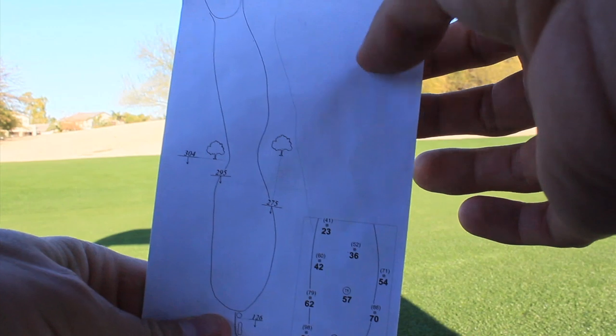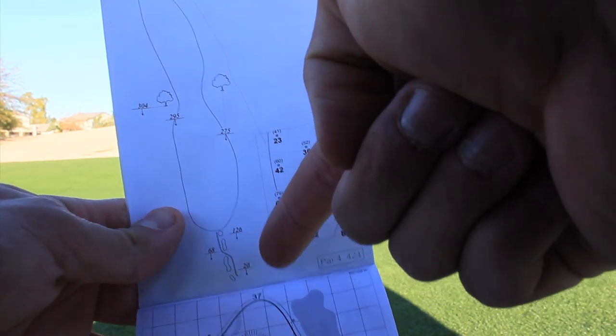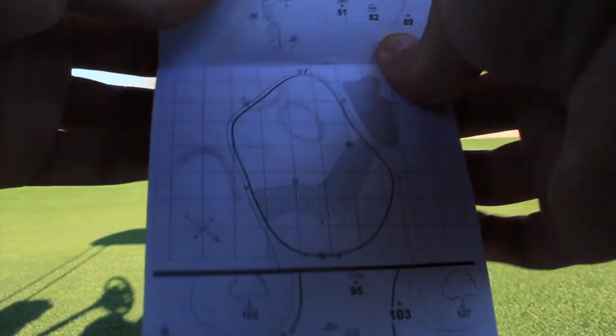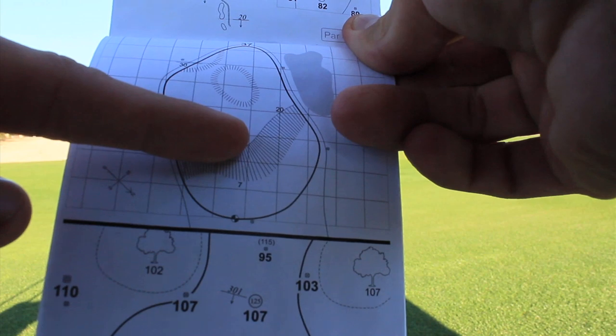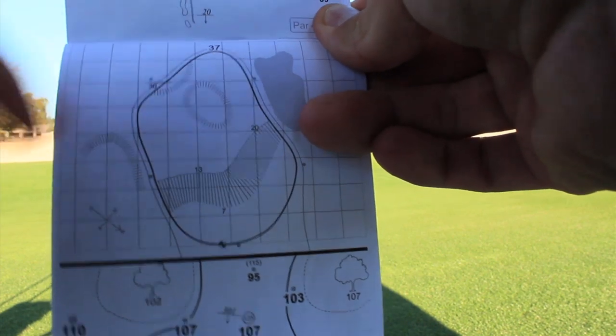You're obviously going to want to pick up a yardage book, so let me show you what one looks like. Here's a look at the yardage book — it shows you kind of an outline of the hole, the distance, and some mini trouble. Starting from the green and working our way back, these little squares are 5-yard increments: 5, 10, 15, 20, 25, 30, 35. So the depth of the green is 37 yards.